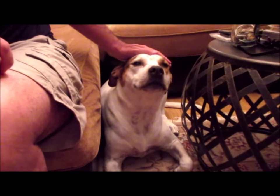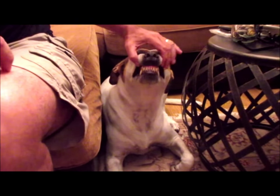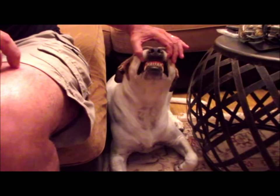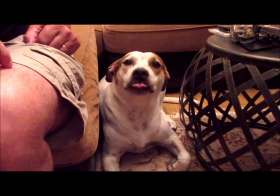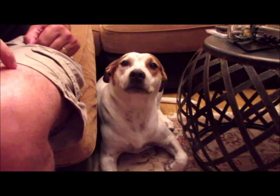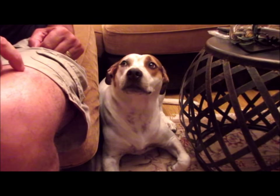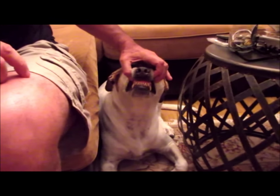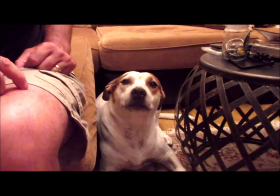Clyde was licking that five-dollar silver certificate, so I was going to get it put into one of those holders, but he licked it. I wonder what the rating would be on it from PCGS if it had Clyde's saliva on it. He's kind of grumpy tonight though. Alright Clyde, I'll let you go back to bed now.